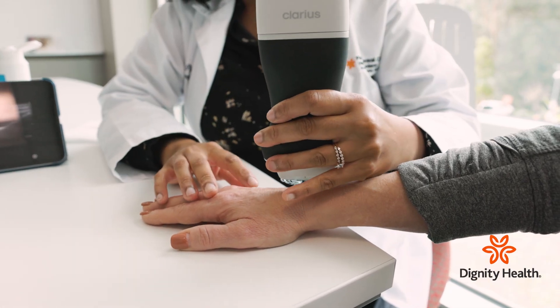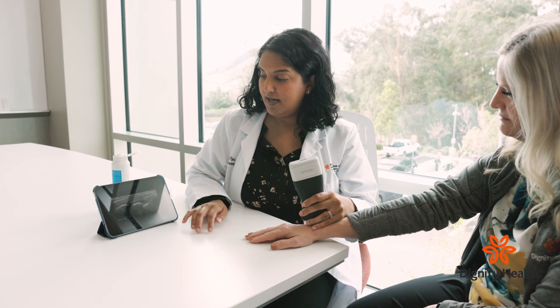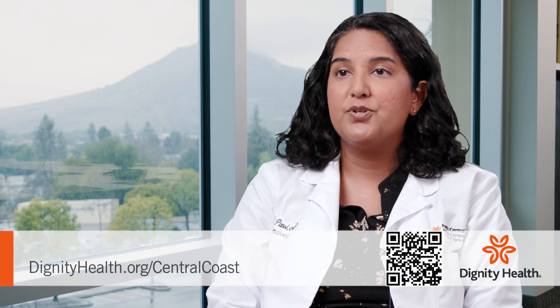The benefit of having an ultrasound-guided injection is: one, having immediate pain relief; two, I can see exactly where the injection is going within your joint; and three, that can be less painful during the actual procedure.